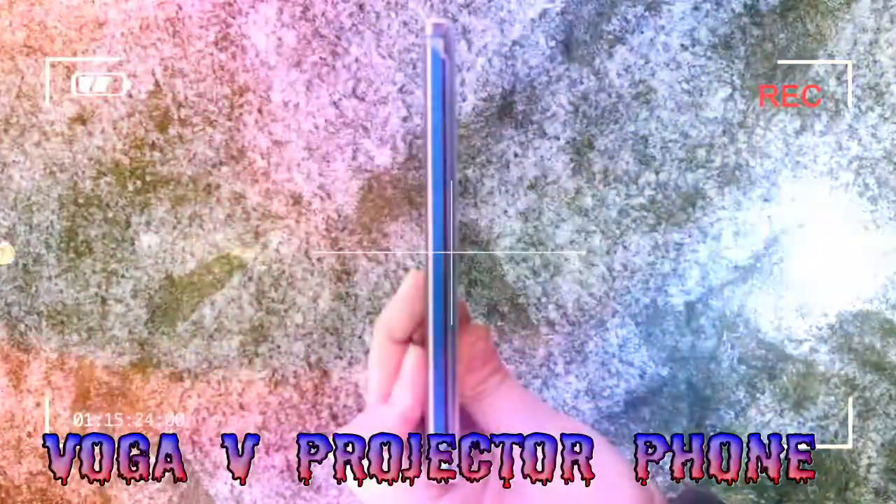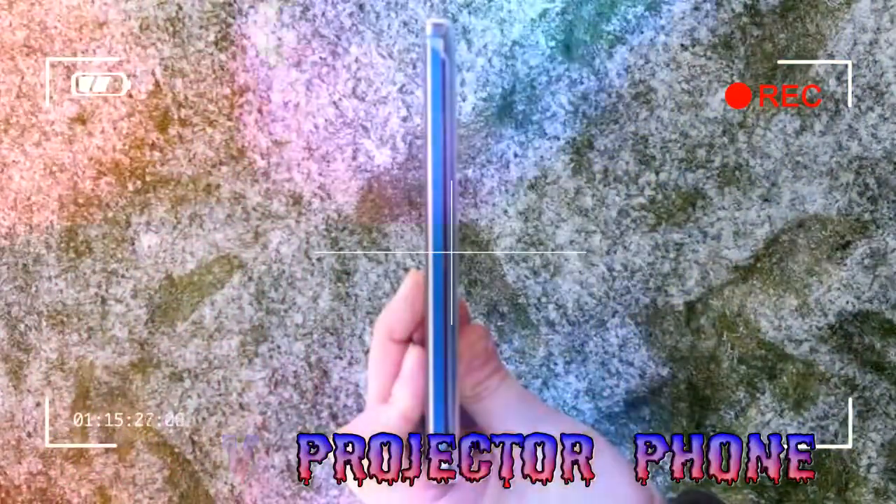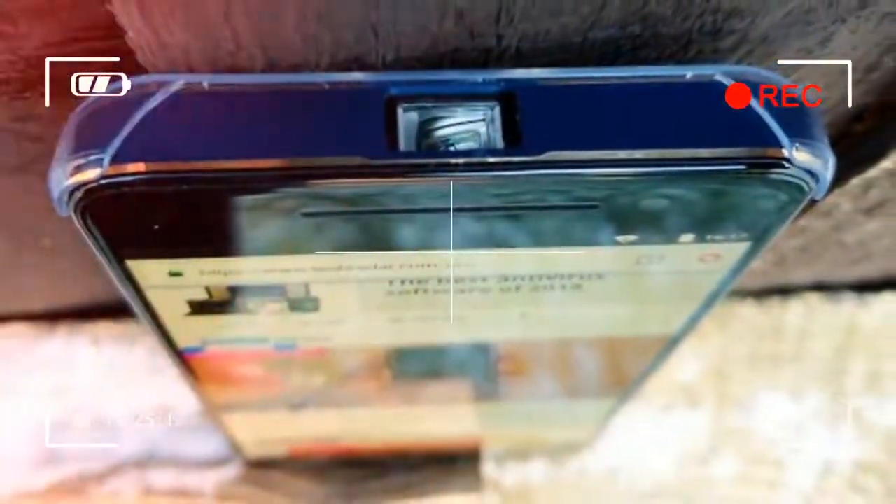This is an impressive device with a surprisingly good projector, but we found one major stumbling block with the Voga V, and you should hold off any purchase until RaginTech solves the issue.